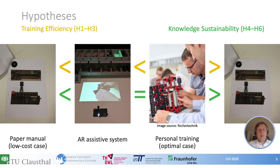We want to consider two effects. First, we look into training efficiency, which we consider as the time taken for learning a procedural task. We assume that personal training is the optimal case in terms of efficiency and consequently better than paper-based training or AR training, but we assume that AR training is still more efficient than paper-based training. These relations are reflected by our hypotheses H1 to H3, which you can find in our paper.